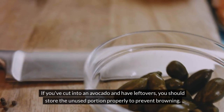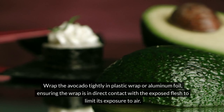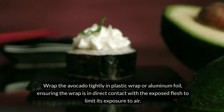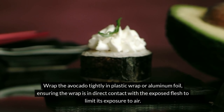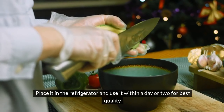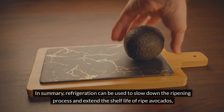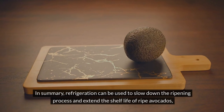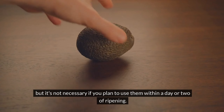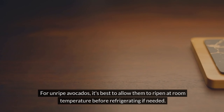If you've cut into an avocado and have leftovers, store the unused portion properly to prevent browning. Wrap the avocado tightly in plastic wrap or aluminum foil, ensuring the wrap is in direct contact with the exposed flesh to limit its exposure to air. Alternatively, you can store it in an airtight container. Place it in the refrigerator and use it within a day or two for best quality. For unripe avocados, it's best to allow them to ripen at room temperature before refrigerating if needed.